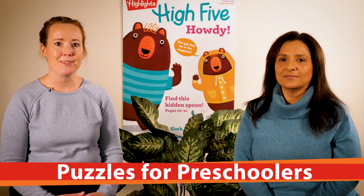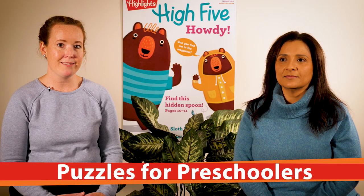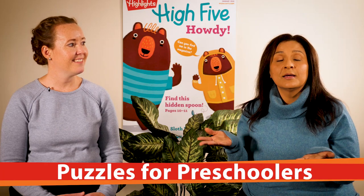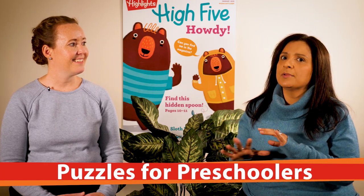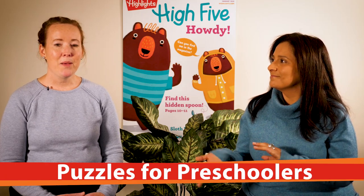Do you ever wonder why your preschooler should do puzzles, or what your preschooler gets out of doing puzzles, or even what to look for? Believe it or not, there's a lot of learning going on. There's a lot of different levels happening. Puzzles can help your child develop persistence skills, observation skills, and analytical skills.